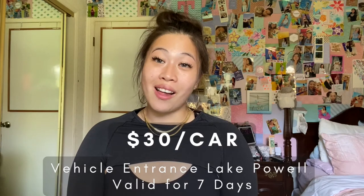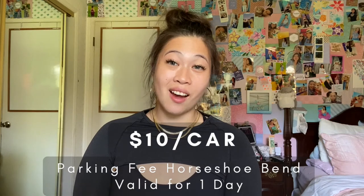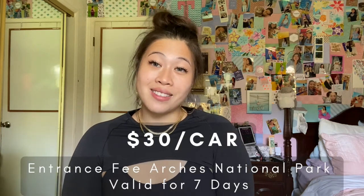Lake Powell on its own had its own entrance fee — even though we were with the tour group, it still cost money for each vehicle to go inside. That cost was $30 per car and lasted seven days. Horseshoe Bend is a smaller location where the parking lot fills up. That cost is $10 for one day only — very good value. You can't street park nearby, so $10 is fair, and you split it within your car. The entrance fee for Arches National Park was $30 per car, also lasting seven days.